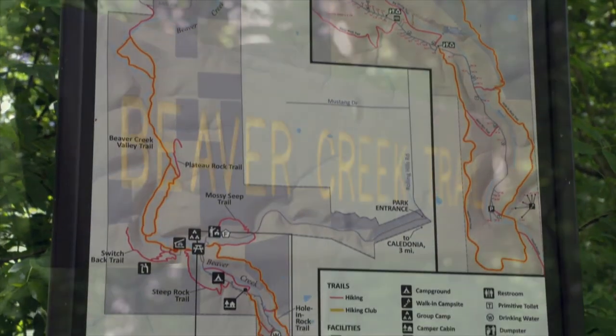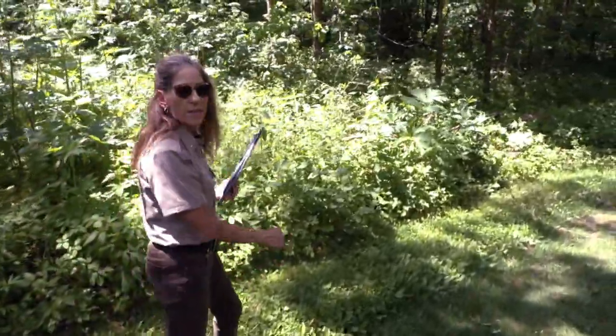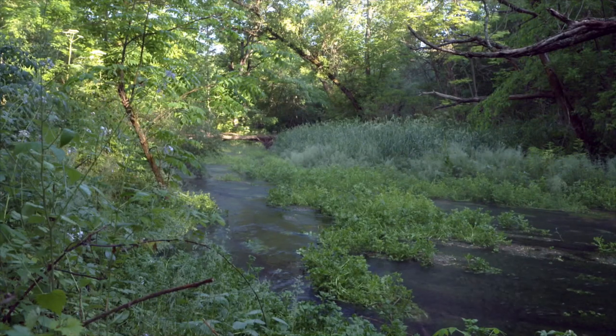We do have eight miles of trails. This trail going straight ahead is the Beaver Creek Trail, and it's everybody's favorite trail because it follows the stream for a mile and a half.